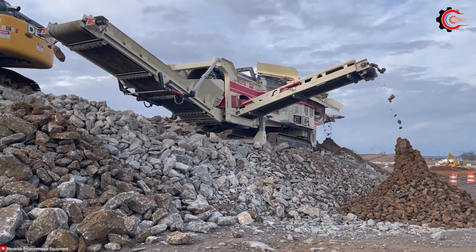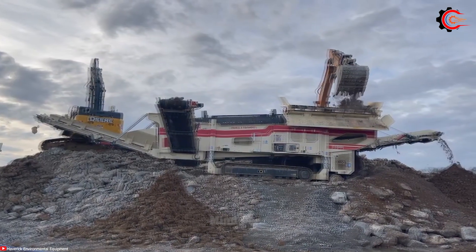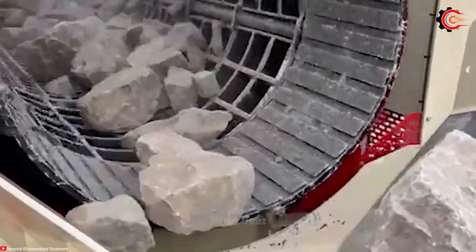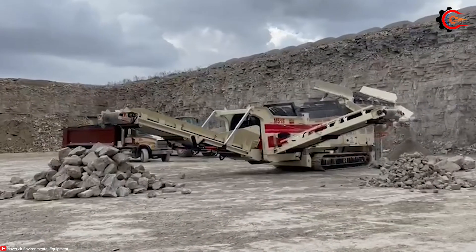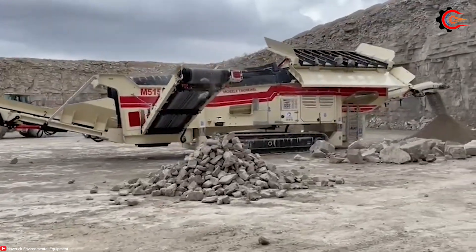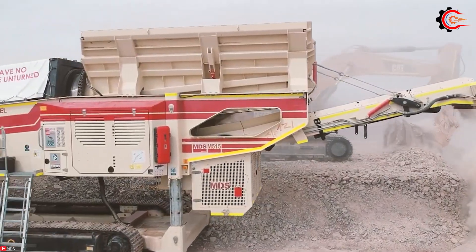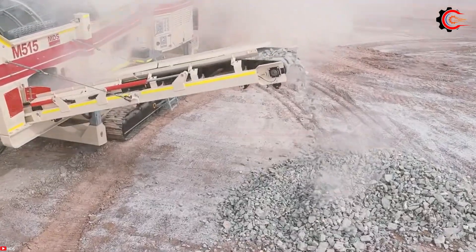The MDS M515 is constructed with heavy-duty components that can endure the daily rigors of tough operations. Equipped with a formidable engine, this trommel can efficiently screen, clean and separate rocks from soil and other materials, making it perfect for demanding rock processing tasks. With its spacious drum, the M515 can process substantial material volumes quickly and effectively, enhancing productivity.